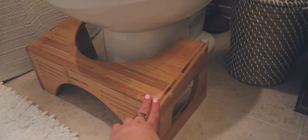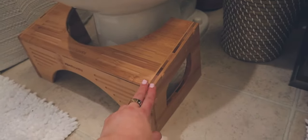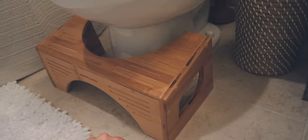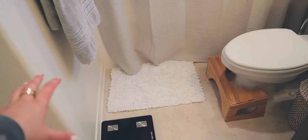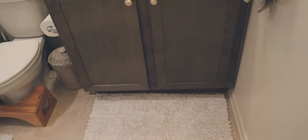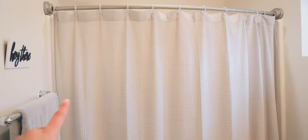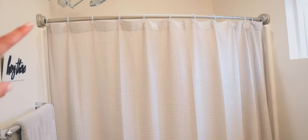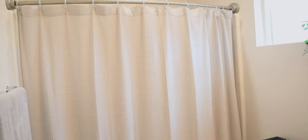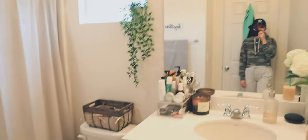My favorite thing is this Squatty Potty — it's the bamboo one from Bed Bath & Beyond. I highly recommend getting one if you don't have one; they're fantastic. Since the space is so small over here, I have a really tiny bath mat on that section and a bigger one laid out in front of my mirror. These bath mats are from HomeGoods. The shower curtain rod is from Target and the actual shower curtain is from HomeGoods — it's a nice beige color that matches the overall vibe of the bathroom.